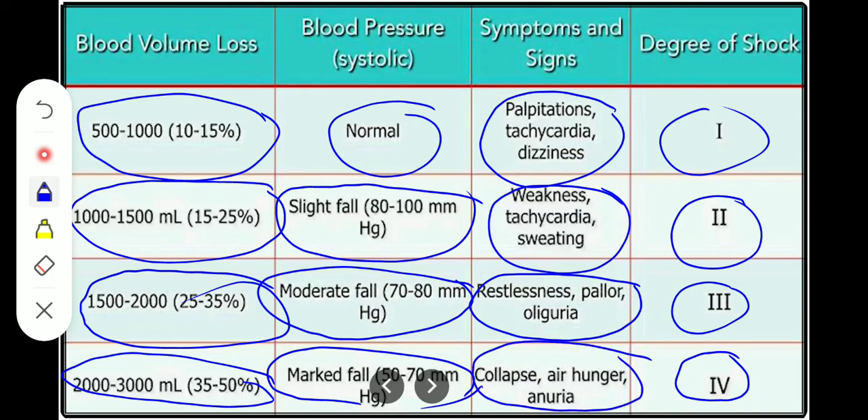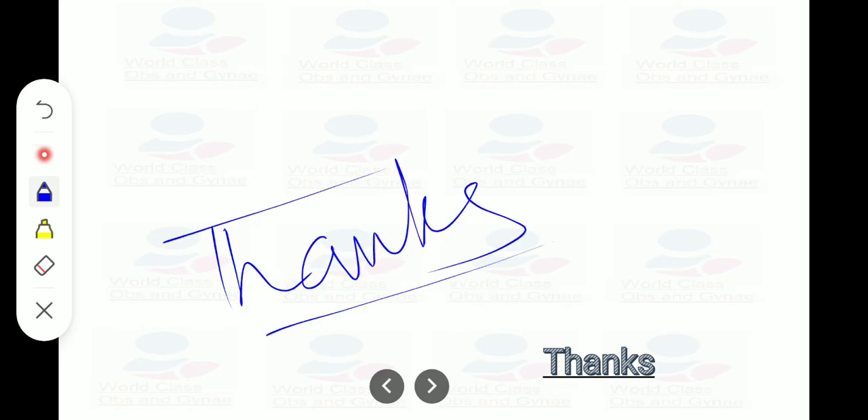This is a very informative table. Thank you for listening. I would encourage you to read the whole RCOG guideline on PPH in detail.